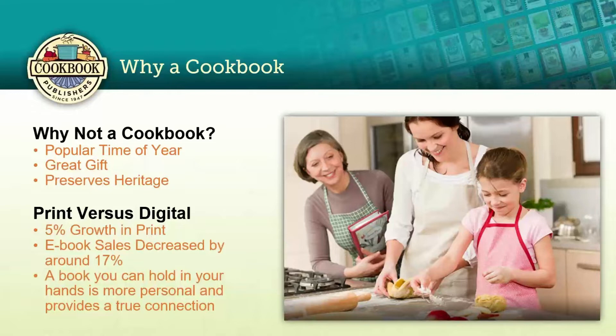As we mentioned, cookbooks are a great gift for the holidays, especially Christmas. We've seen this year after year — it's when our schedule fills up the fastest. We know people are going to want and sell the most books at this time of year. Not only do they make great gifts, but they also help to preserve the heritage of your family, organization, or business.